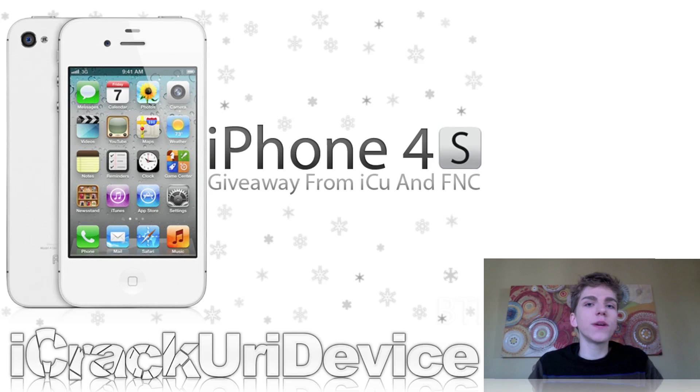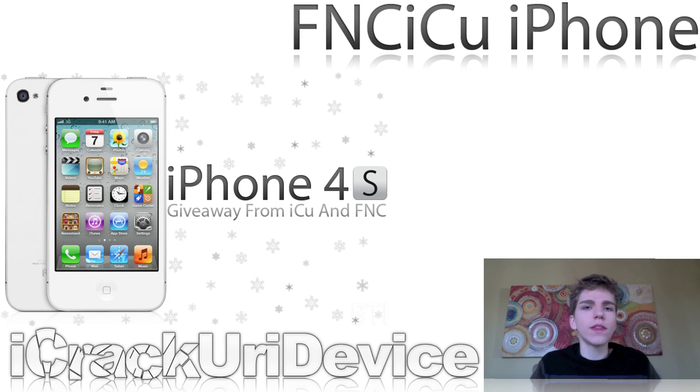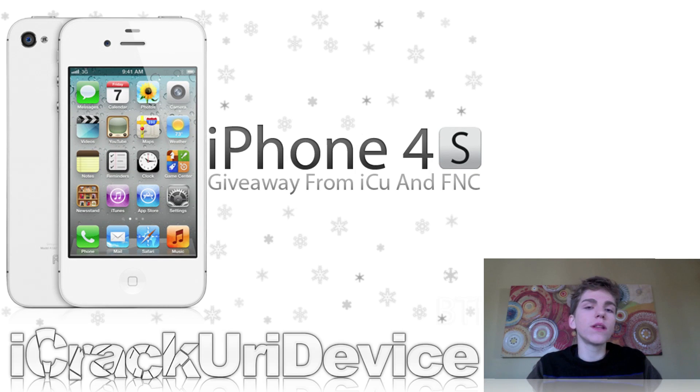I'm doing a new giveaway in collaboration with Jared and Kristen over at Friday Night Cranks. We are giving away a brand new iPhone 4S. To enter, subscribe to both of our channels. To gain entries, rate up our videos, favorite them, and leave a comment with the phrase FNC ICU iPhone. You can do this multiple times on new videos, and we'll be launching a website soon with more ways to enter.